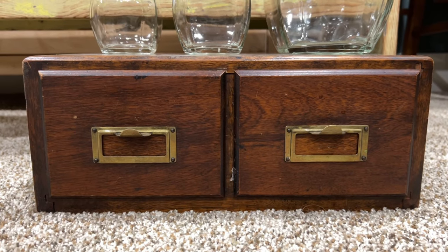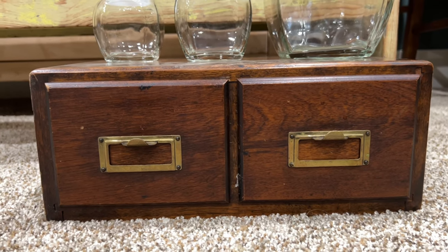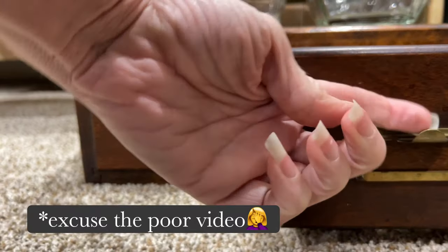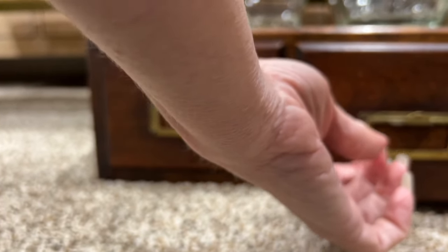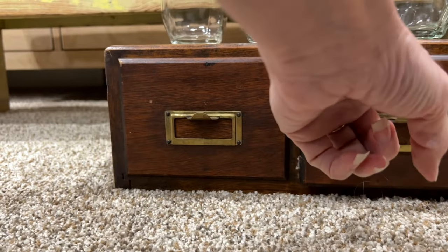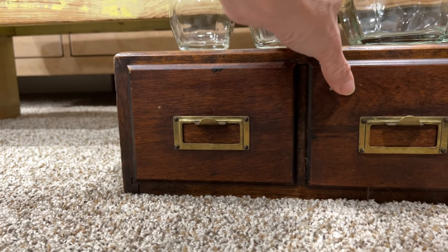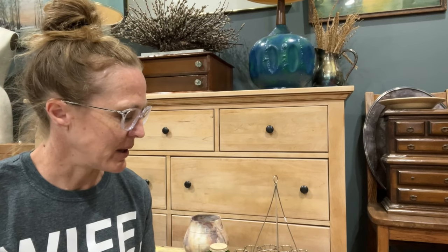The little pull tabs have been installed upside down — I didn't even notice that when I first bought it. This tab should really be down here. The only way I know that is because your label would slide out if it's not super snug in there. I just left them, but you can definitely flip them over on your own if you want to.